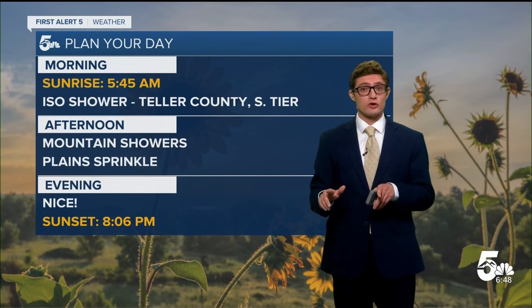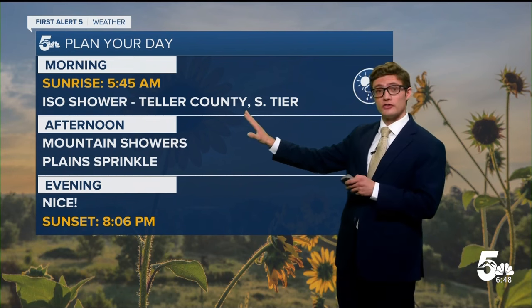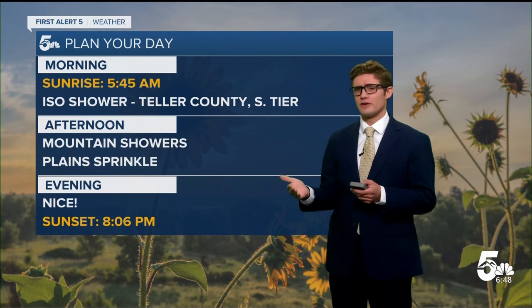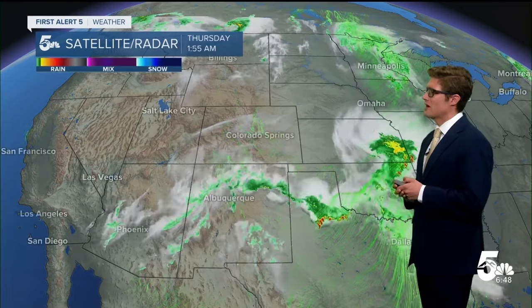We do still have some moisture in place generally in our southern tier, so this morning we could see a shower in our southern mountains as well as into Teller County. This afternoon the sun is going to warm us up, that'll destabilize the atmosphere a bit. Could see a few showers developing in the mountains — a couple of those might make it to the front range corridor, but mainly going to be a sprinkle for us today.